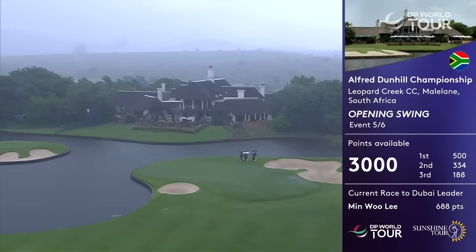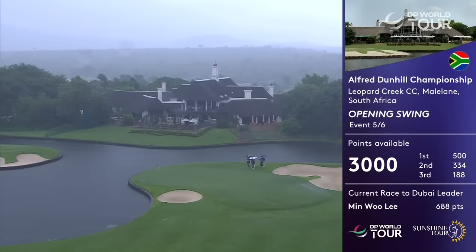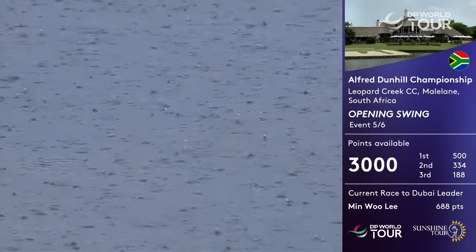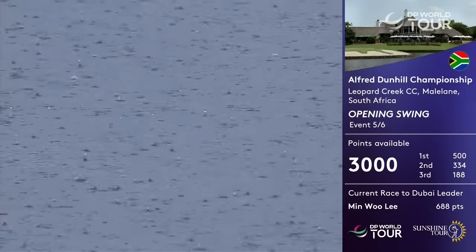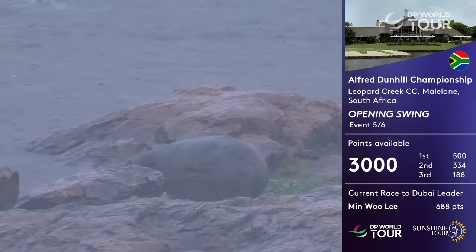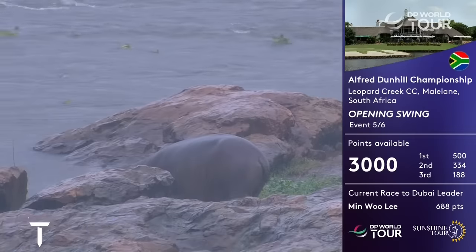Monday morning at Leopard Creek and we have some unfinished business with the Alfred Dunhill Championship, because thunderstorms rolled in yesterday and we could not complete the final round on Sunday. So we are back here to finish things off. Unfortunately it's just started to rain very heavily.